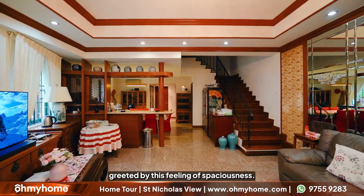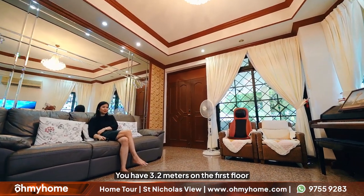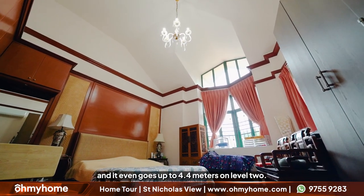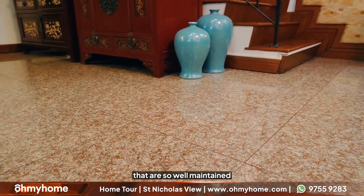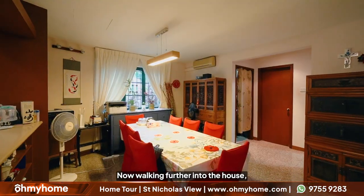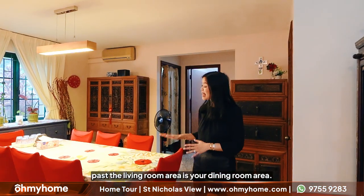When you first come in you're immediately greeted by this feeling of spaciousness, and that is thanks to the great ceiling height. You have 3.2 meters on the first floor and it even goes up to 4.4 meters on level 2. Walking in, you also have these great floor finishings — granite tiles that are so well maintained that when the Oh My Home renovation team came to visit they were so surprised by their condition. Walking further into the house past the living room area is your dining room area.